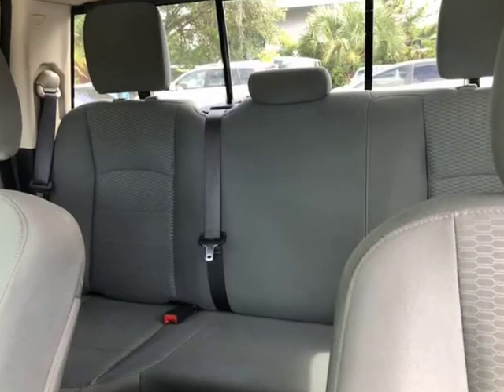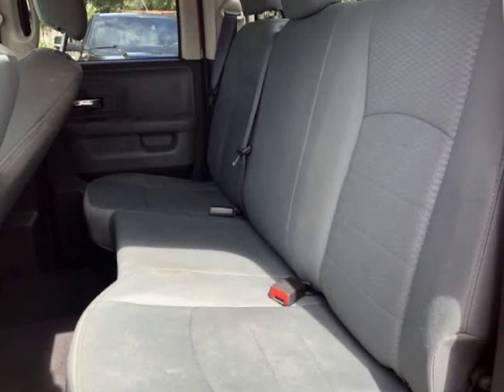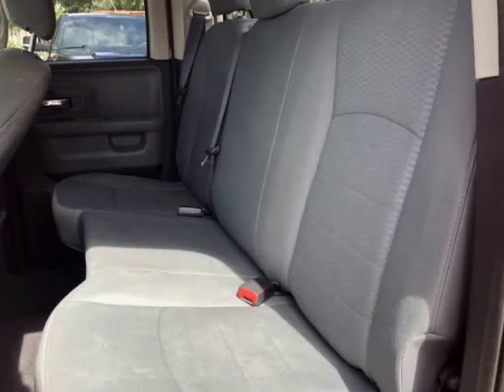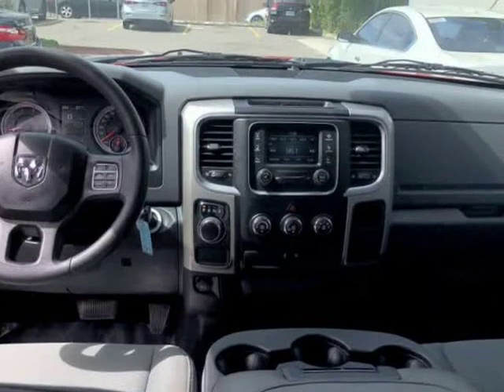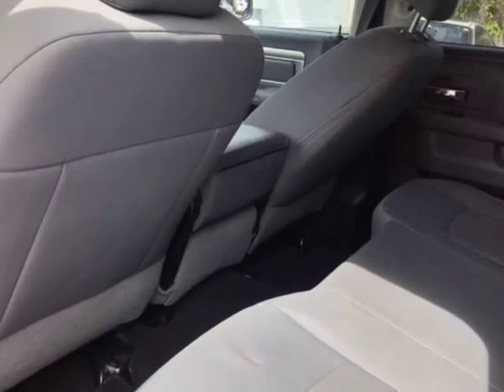Visit us at autoboutique.g12soft.com or www.autoboutique.com.